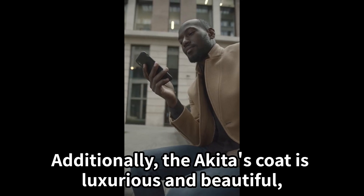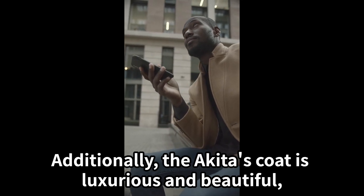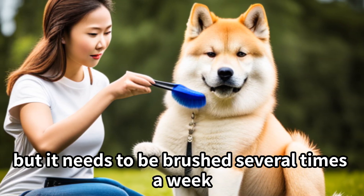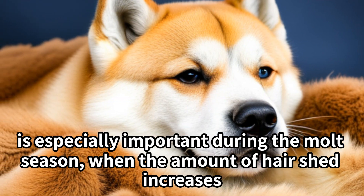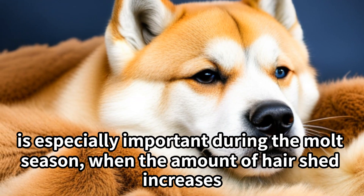The Akita's coat is luxurious and beautiful, but it needs to be brushed several times a week. Regular brushing and grooming of the coat is especially important during the molting season, when the amount of hair shed increases.